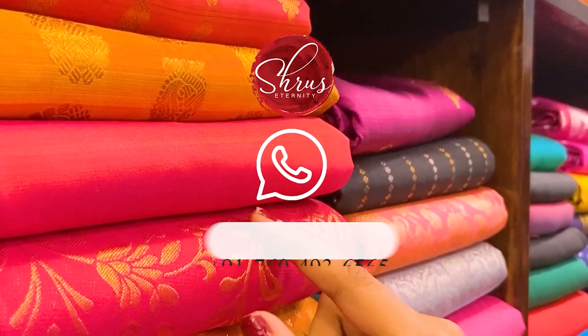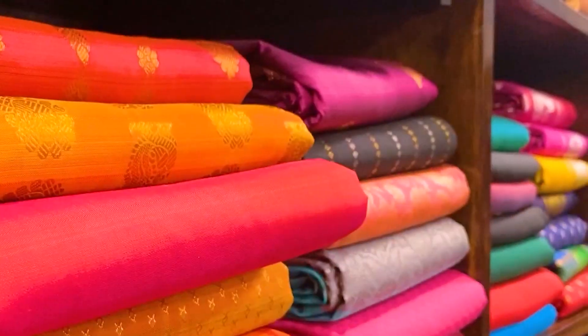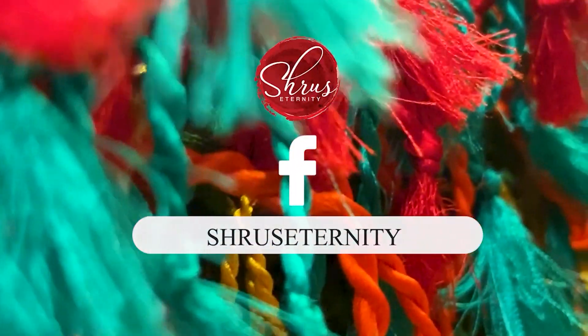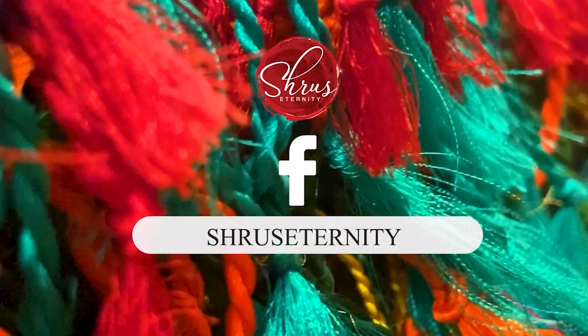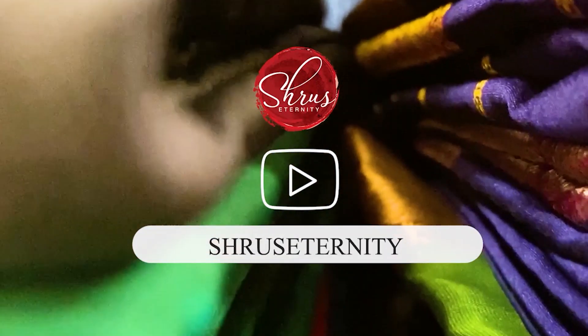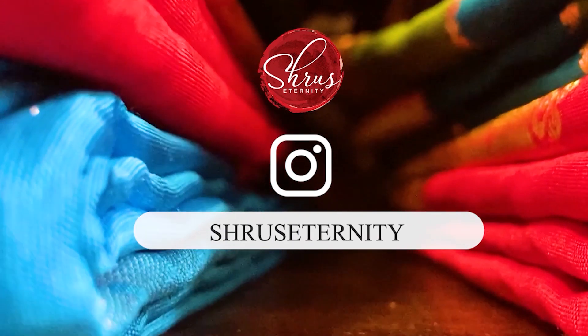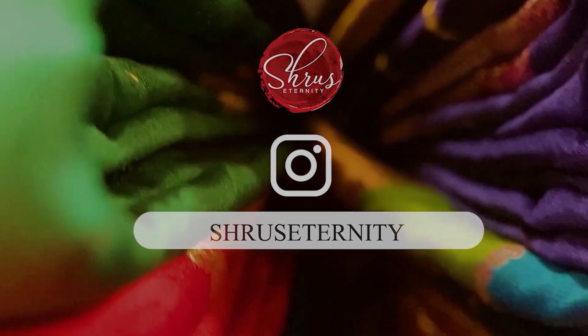If you'd like to buy, please log in to our website at www.shreeseternity.com. Click on the 'Tube Eternity' tab where you can find all the products displayed in the video. Click on whichever you'd like to buy and proceed to the payment options. Thank you for shopping with us — please subscribe to our channel for more updates. Happy shopping and stay safe, bye!